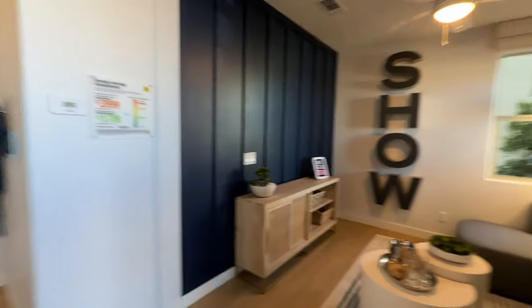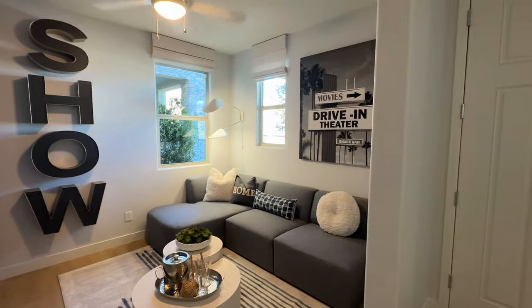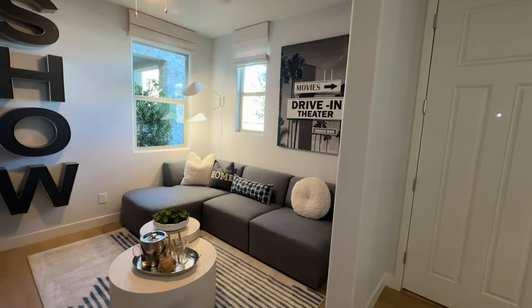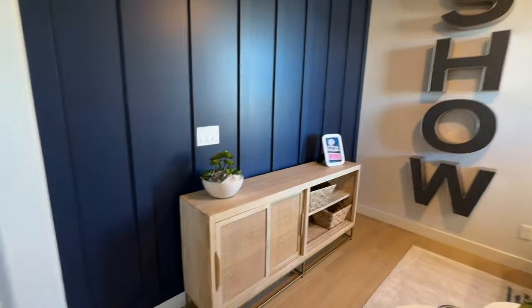Because it's three stories, you walk in and you have the option for a room or a den. They have this modeled with a den. If you do have a room down here, I believe she said a bathroom would be attached with it. Right now they have it showcased as a den, so this one would technically be three bedrooms and a den. You also have access to the garage and a coat closet.